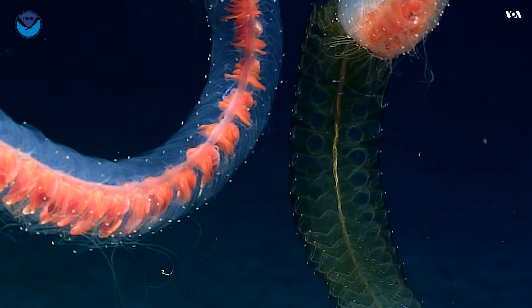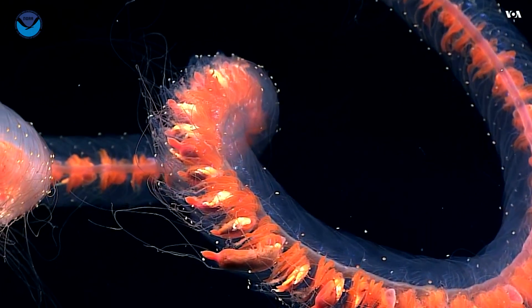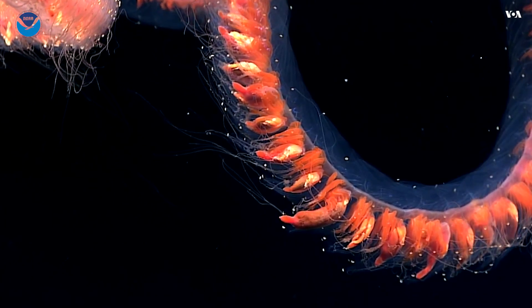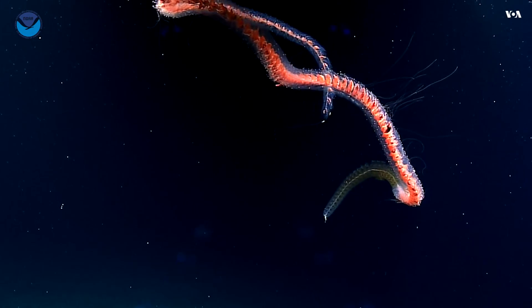These are deep water siphonophores. You usually don't find these closer to the surface. It's also in surprisingly great shape — sometimes we see them in pieces, but this seems to be a fairly intact colony.